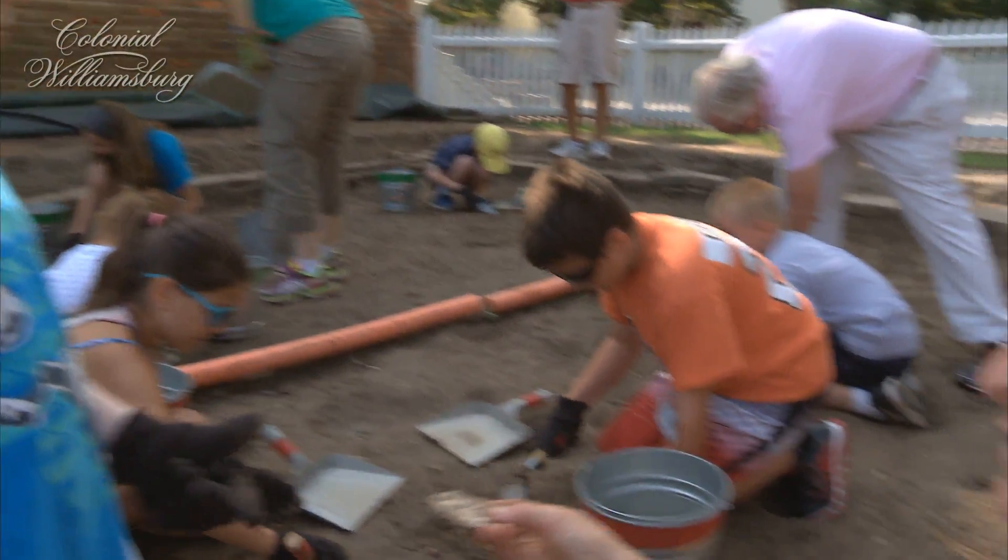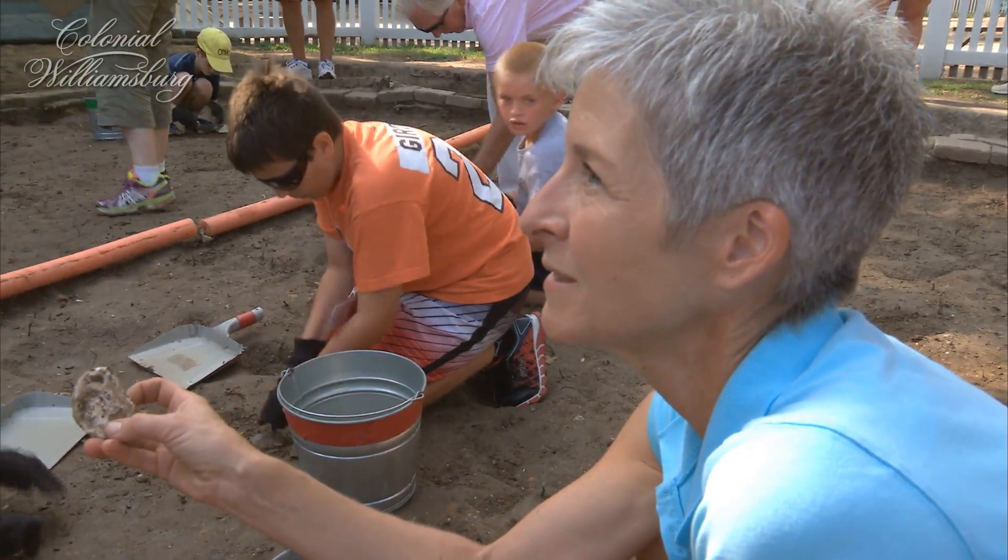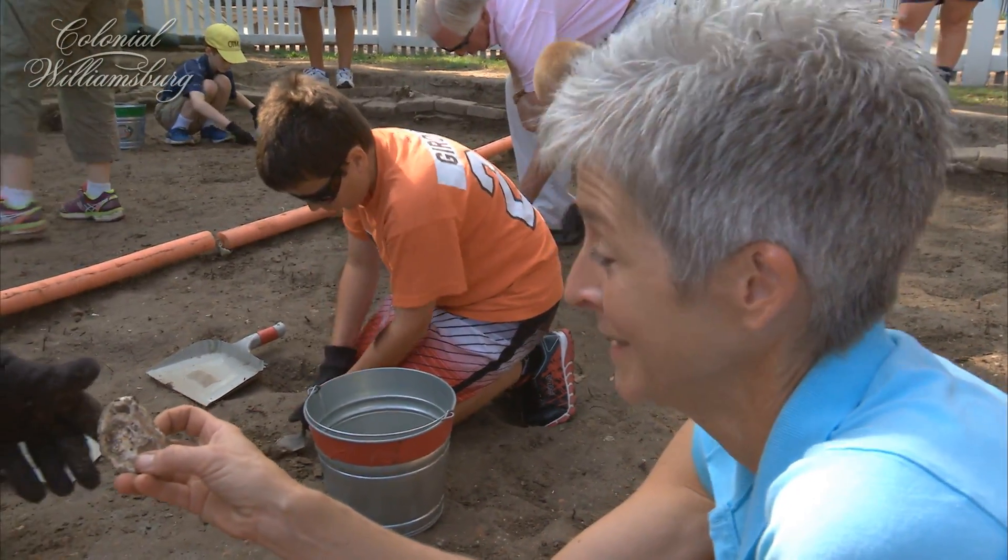Do you know how that oyster got here? No. You like to eat oysters? I've never had one.